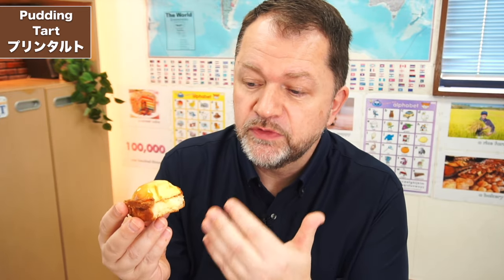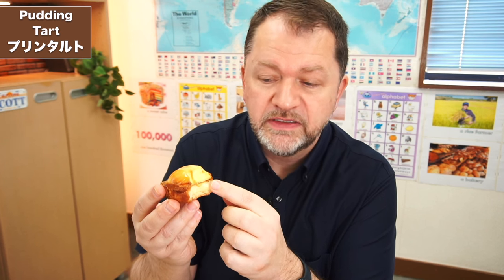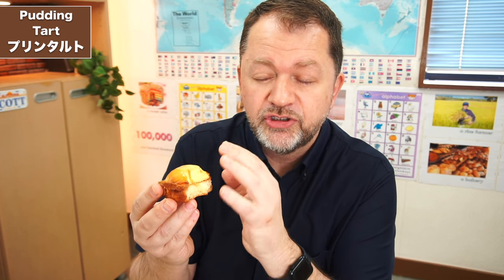The tart base is actually quite moist — moister than I thought it would be. And it goes nicely because the pudding itself is actually quite firm, not dry. The firmness of the pudding and the moistness of the tart base go together really well. I think it's a really well designed dessert — lovely balance of sweetness, bitterness, and textures. Fantastic. Let's move on to the next one.